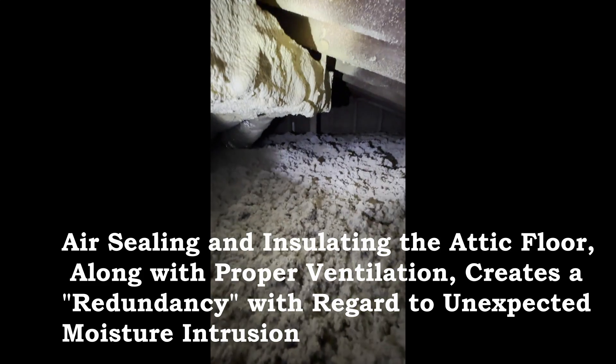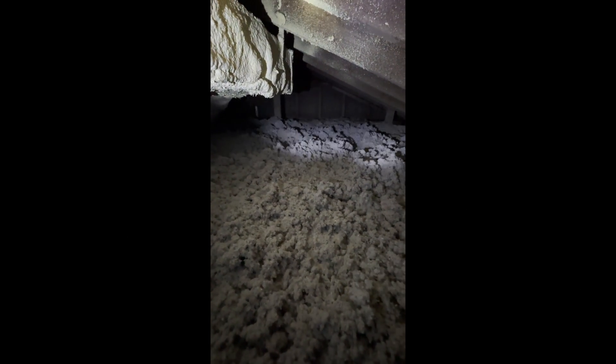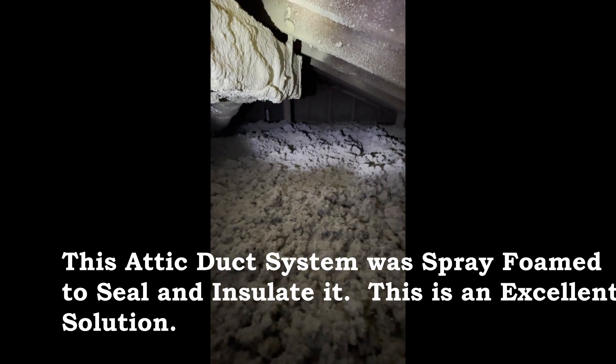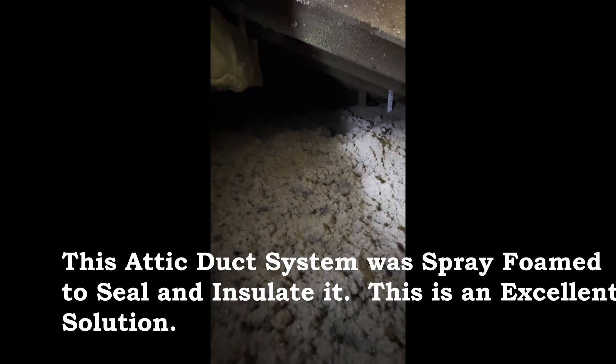This is a suspended supply duct right here that was spray foamed when the attic was done. We're also big fans of this process because at this point the duct system is fully air sealed as well as insulated with two inches of closed cell foam, and the roof above is completely protected and allowed to dry out while the conditioned air flowing through the supply ducts is fully insulated and sealed. This is Insul Wise here in Pittsburgh — hope this helped you out.